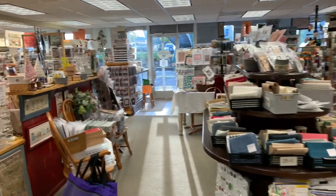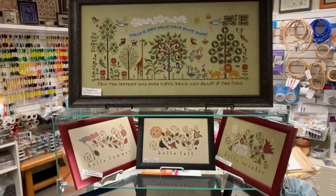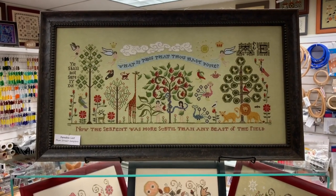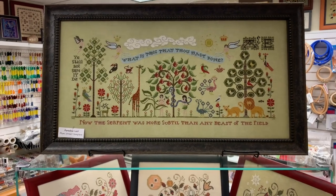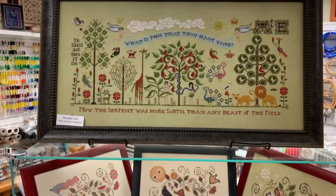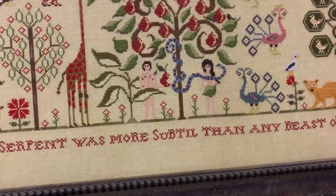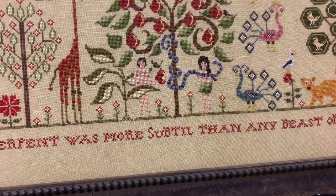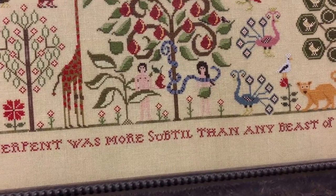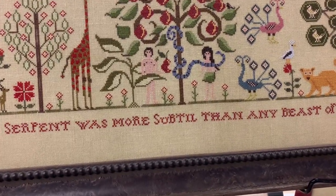Let's go back to the models for Plum Street. We have Paradise Lost, which is a piece that I actually stitched — probably the biggest piece I've ever finished, not the biggest one I've ever started, because I've started a lot. It was a piece I really, really enjoyed, and I did change it a little bit. Eve was charted with a dress, but I decided this was before she decided to be clothed, so I adjusted the serpent's tail to go in front of her and just added a little leaf.